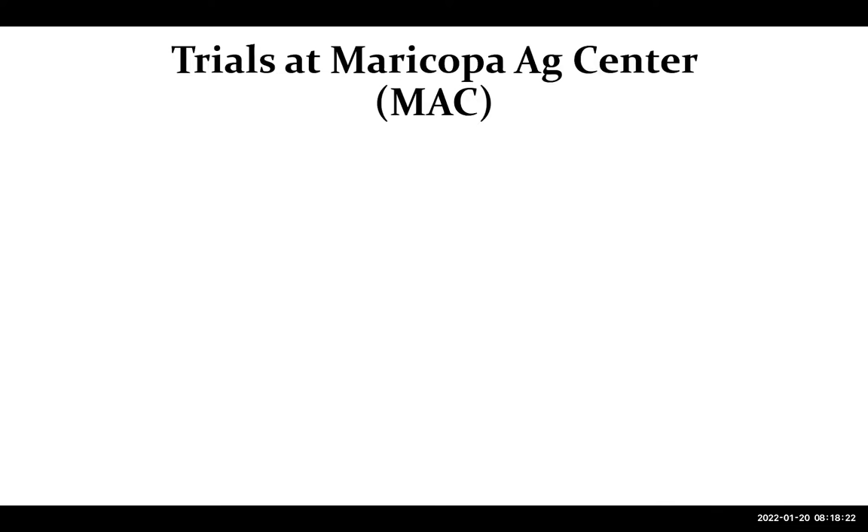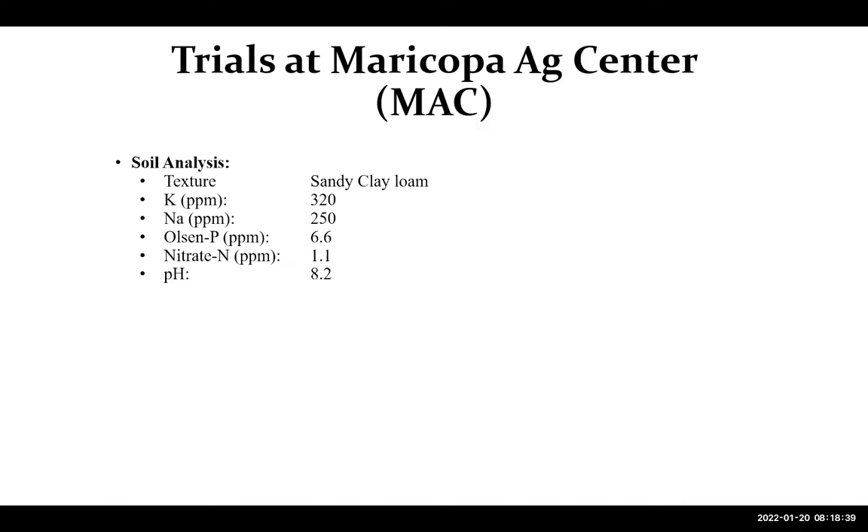Some experiments were conducted in small plots at MAC, and others were in more controlled settings — about a three-foot tube — which represented very few plants together to get a more precise response for these treatments. The soil type was a sandy clay loam, and we had a low level of potassium, a little bit over 6 ppm.